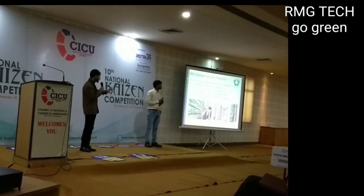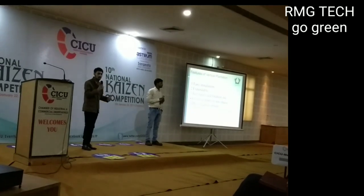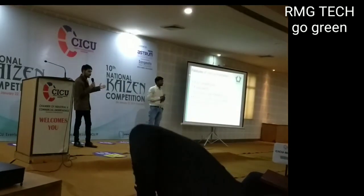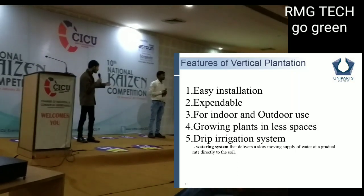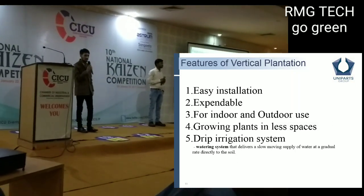In vertical plantation, we used walls. It is easy to install, expandable, and can be used both indoors and outdoors. We also used a drip irrigation system.